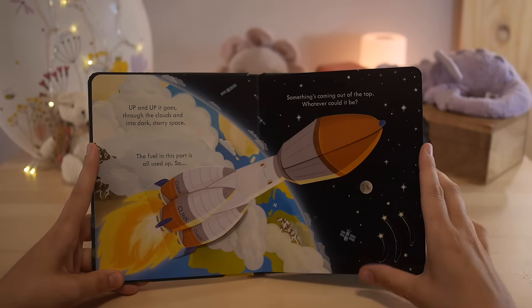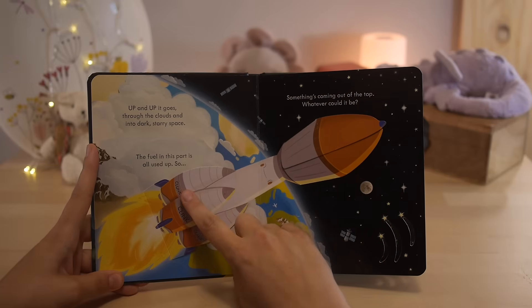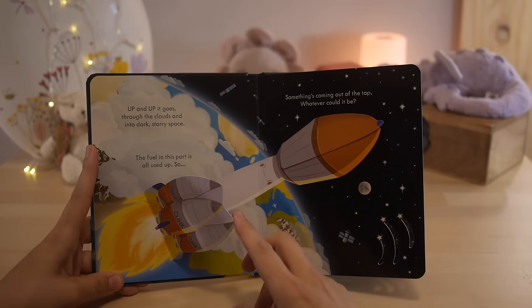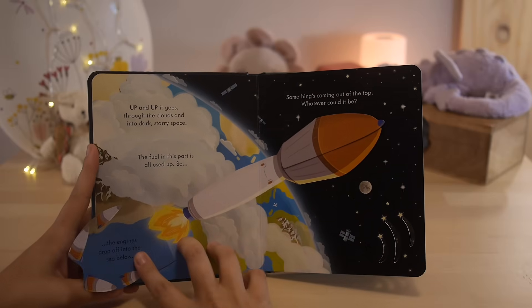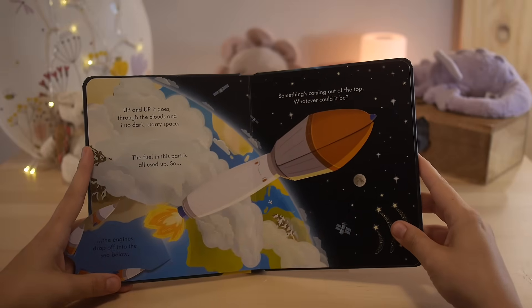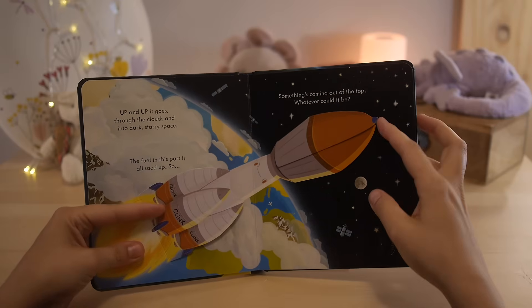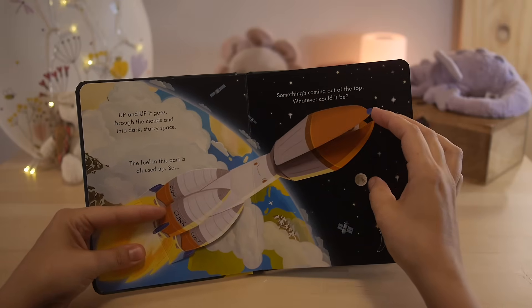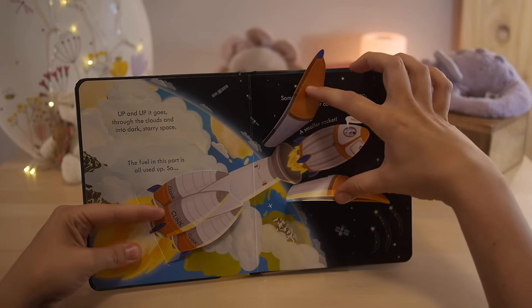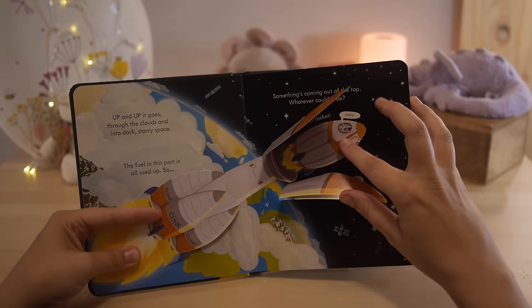The fuel in this part is all used up. So — clunk, clink, clank — what's happening? The engines drop off into the sea below. Something's coming out of the top. Whatever could it be? A smaller rocket! And there are the astronauts.